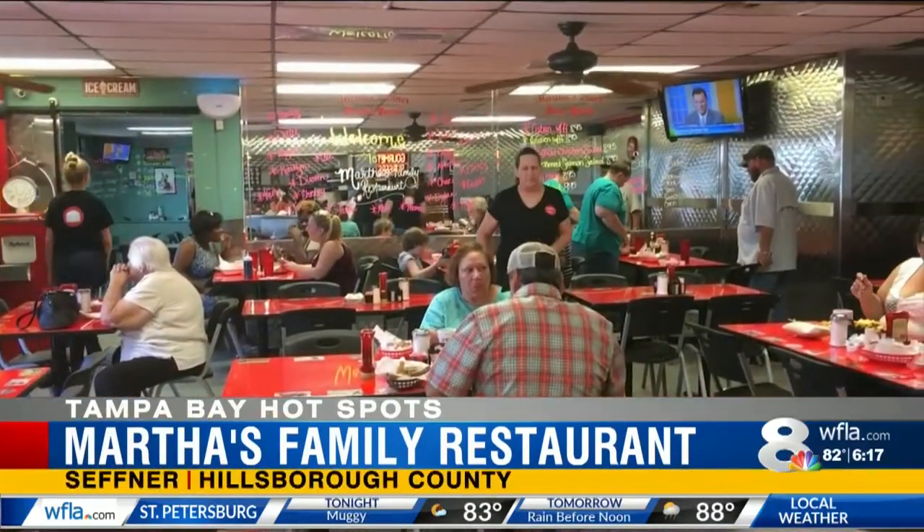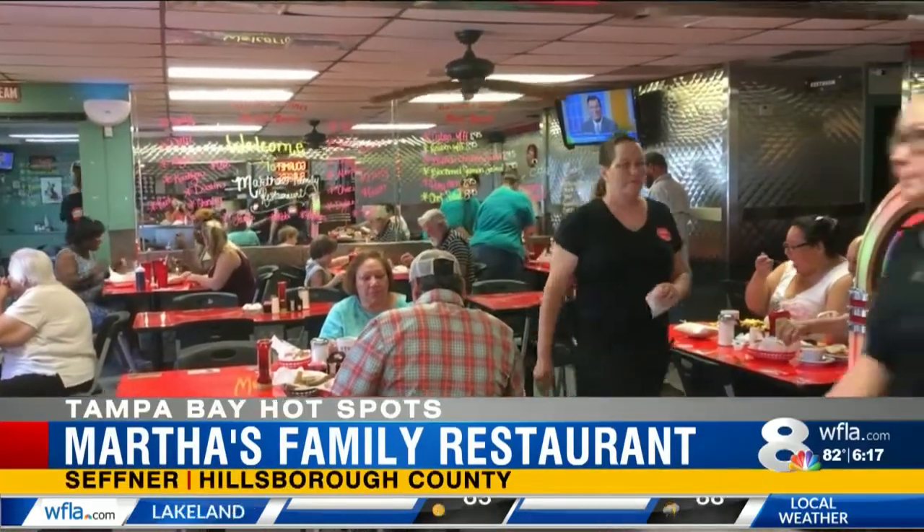Martha's Family Restaurant is known in town for their family vibe, a place where everyone knows each other. If they don't know each other when they come in, by the time they leave, they know each other. Everybody's real close, and good food, fresh food, good service — that's what it's about.